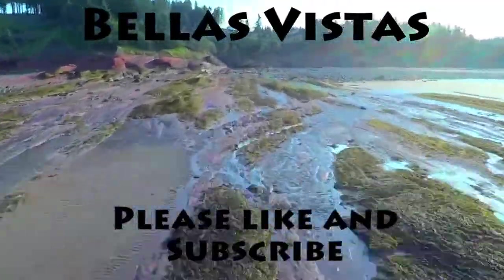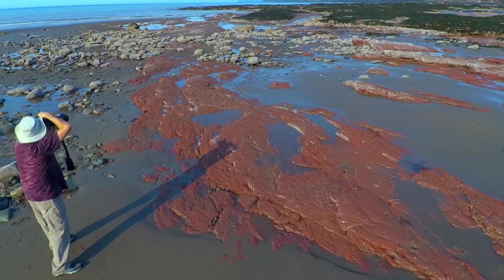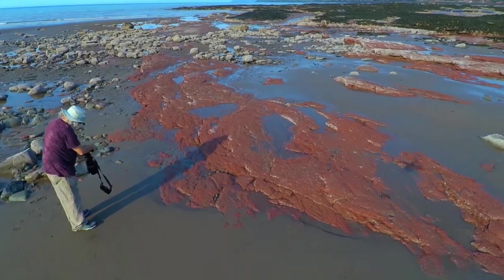Welcome to Bella's Vistas. Thanks for visiting. Please like and subscribe, and click the little notification bell as well.